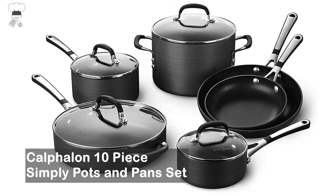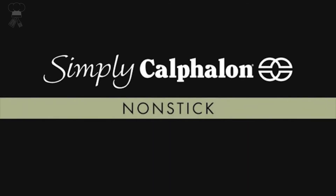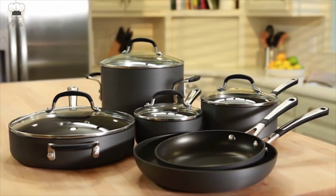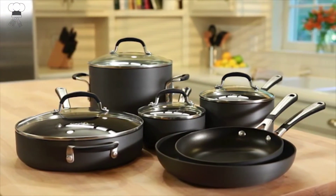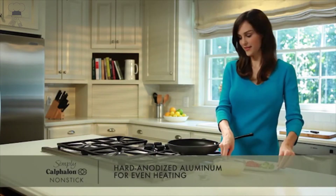Kalfallan 10-piece Simply Pots and Pans Set. Hard anodized aluminum cookware is durable and resists corrosion and warping. The two-layer non-stick interior prevents food from sticking and makes cleanup effortless. Silicone comfort grip handles — stay cool handles are contoured cast stainless steel with silicone for added comfort and heat resistance.